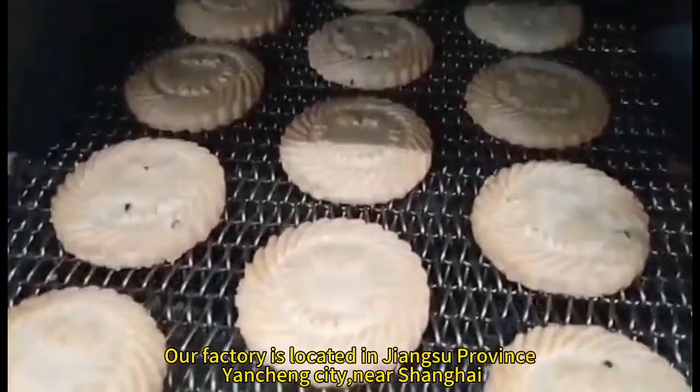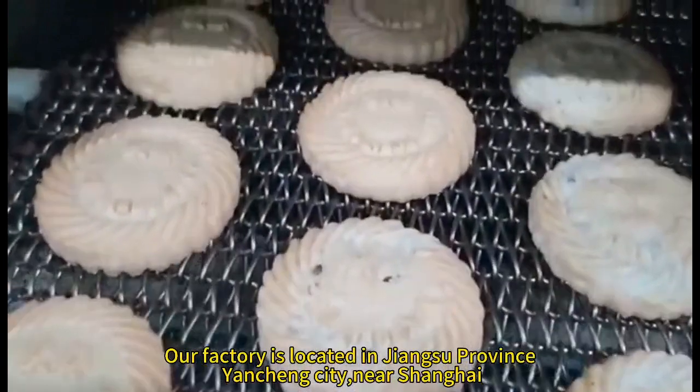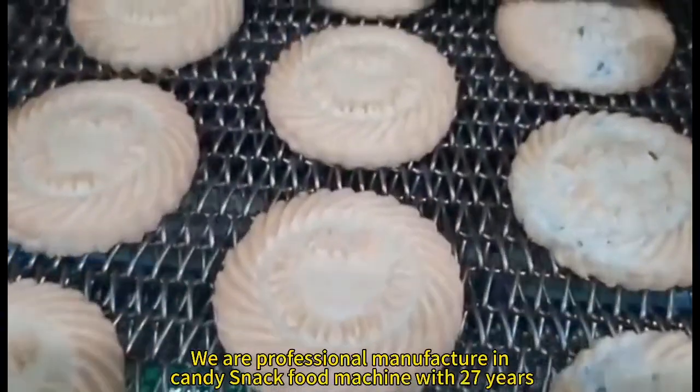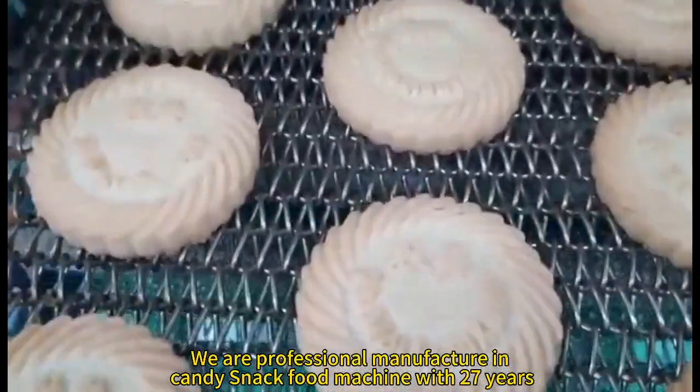Our factory is located in Jiangsu Province, Yancheng City, near Shanghai. We are a professional manufacturer of candy and snack food machines with 27 years of experience.